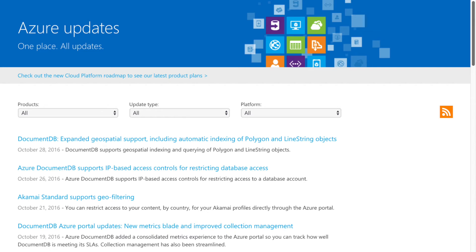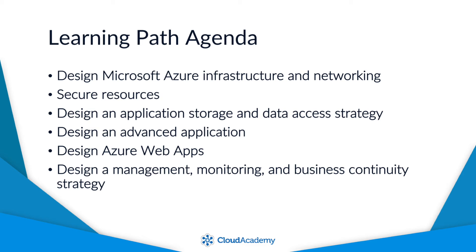Azure has been rapidly evolving over the past year or so. Tools and services have been deprecated or superseded, and the Azure 70-534 exam, which is targeted at solutions architects, hasn't been updated in a while to reflect those changes. As of the time of this recording, some of the information on the exam is a bit dated, and that's sadly the nature of the tech industry. So you're going to want to watch for updates as they come out in the coming weeks. That being said, let's check out the agenda for this learning path.